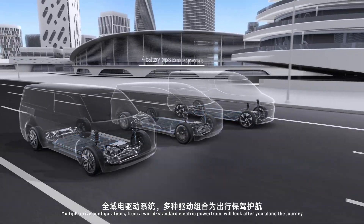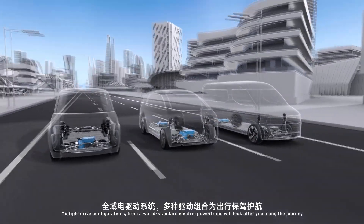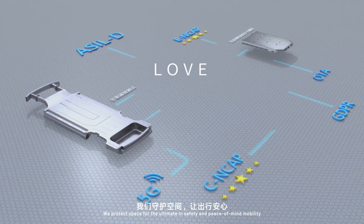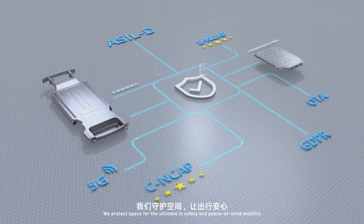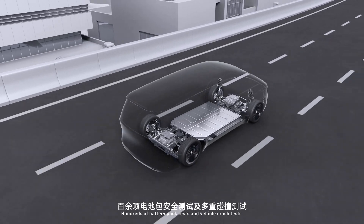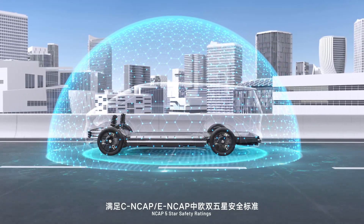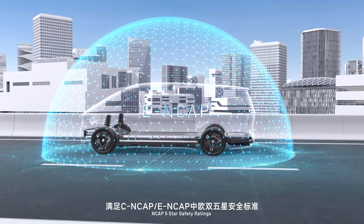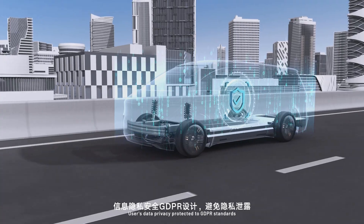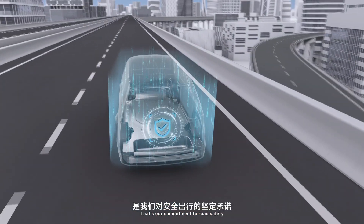Multiple drive configurations from a world-standard electric powertrain will look after you along the journey. We protect space for the ultimate in safety and peace of mind — hundreds of battery pack tests and vehicle crash tests, NCAP five-star safety ratings, and users' data privacy protected to GDPR standards. That's our commitment to road safety.